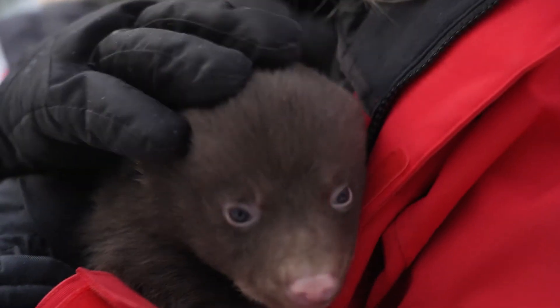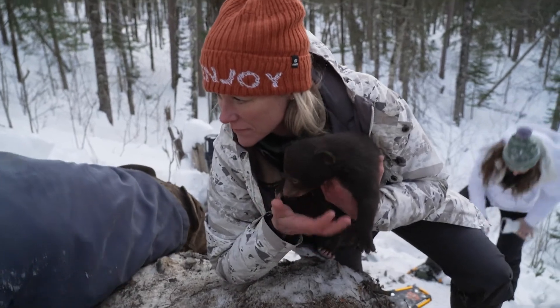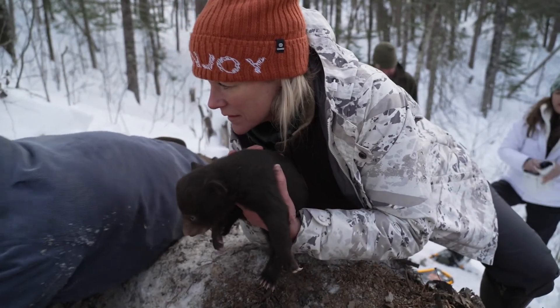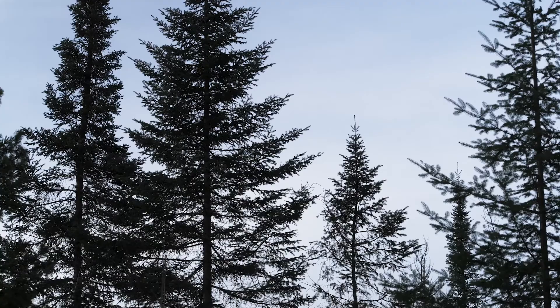Today went extremely well — a very healthy female bear with three beautiful cubs. She's going back into the den now. We think that conservation physiology could be the biggest impact, taking management of wildlife to a completely new level.